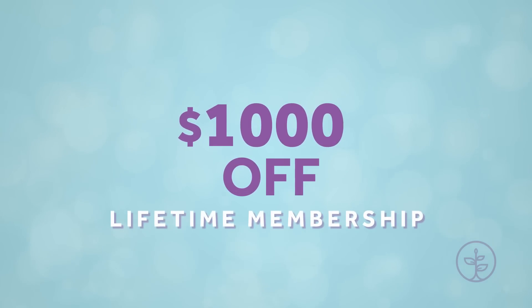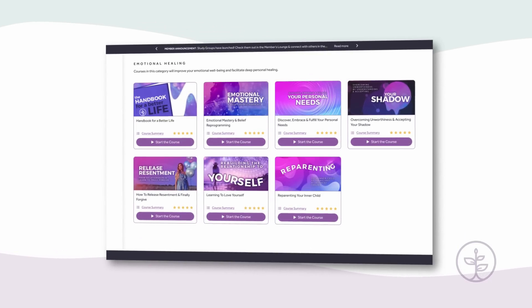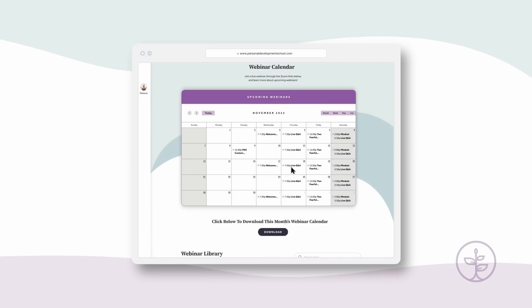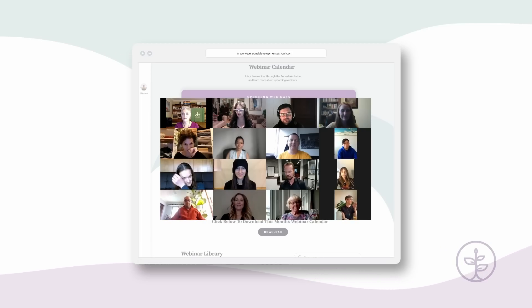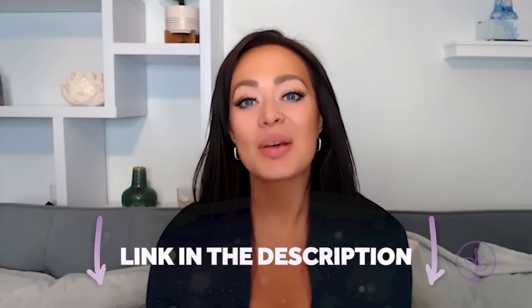We are doing a thousand dollars off our lifetime membership sale to the Personal Development School, which gives you access to literally everything at PDS for the rest of your life — all courses, four live webinars a week every single week, and all daily community events. You can access it using the link in the description box below.